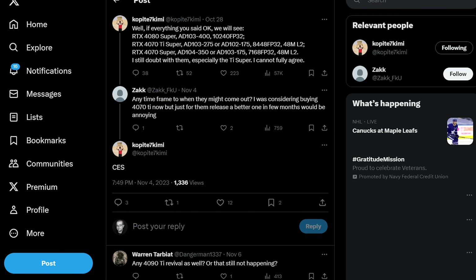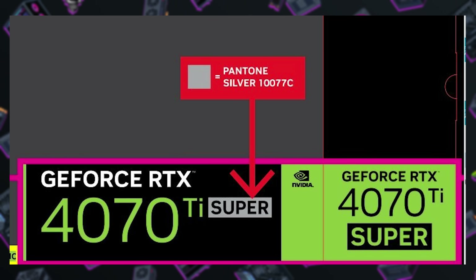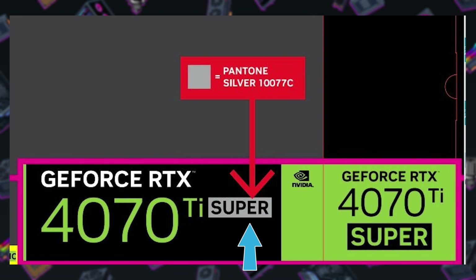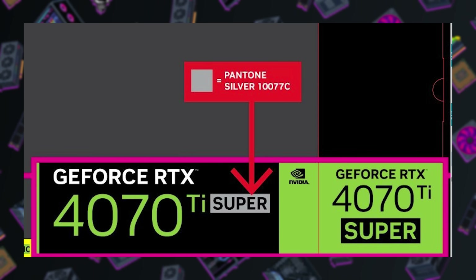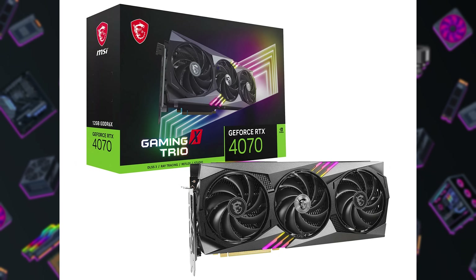Further hints and leaks from regular sources like Copite7Kimi and MegasizeGPU on Twitter seem to align with this theory, and we've now seen purported branding guidelines for retail box designs that include the Super suffix, even attached to an RTX 4070 Ti, which seems like a desecration to me for some reason. Like, wouldn't the Ti and the Super cancel each other out and you'd just be left with a regular RTX 4070?